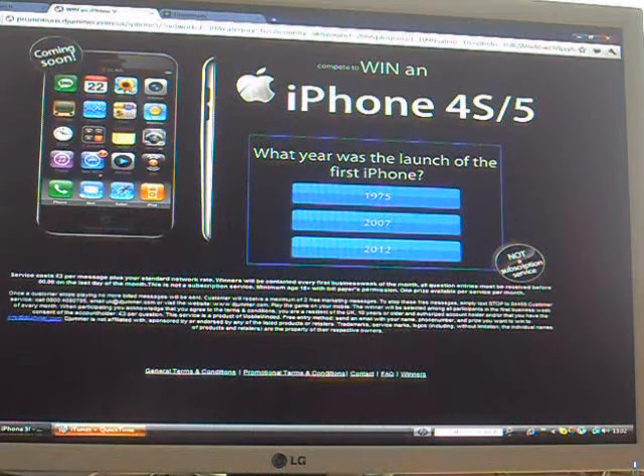Now this is a pop-up which, if you fill in the questionnaire, it will give you a virus. So basically it has got an iPhone 5 on it. I'm going to zoom you up so you can see it more clearly.